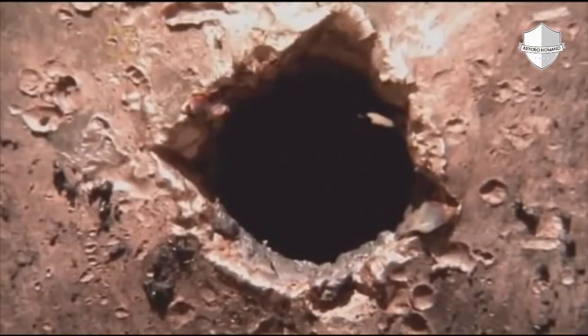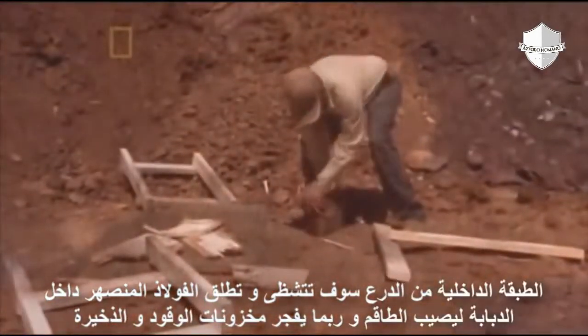In a combat situation, this could have been lethal. The inner layers of armor would have shattered, sending shards of hot metal through the interior, striking the crew and probably igniting the fuel and ammo stores.